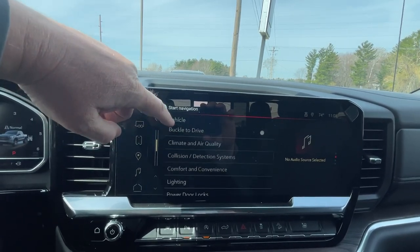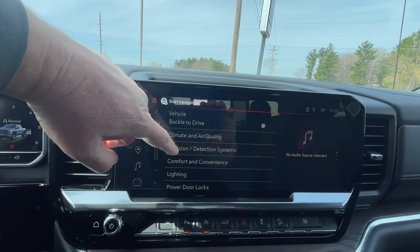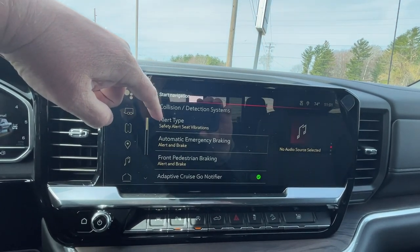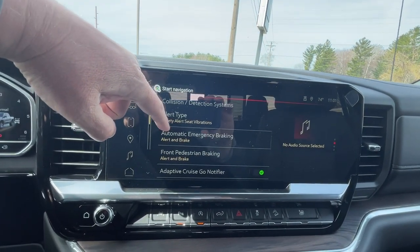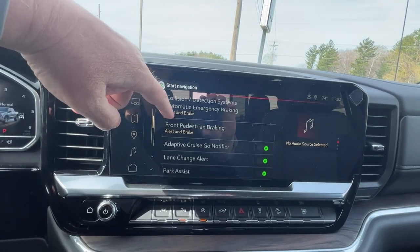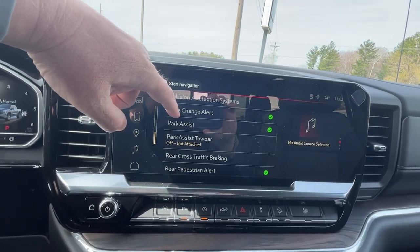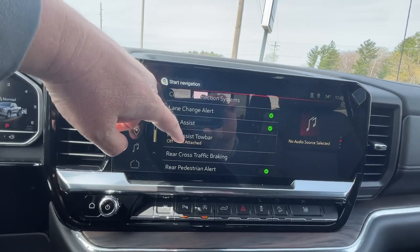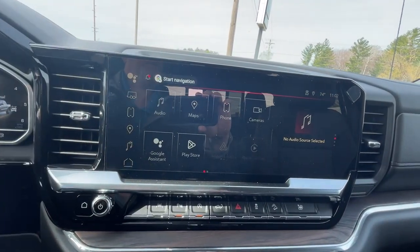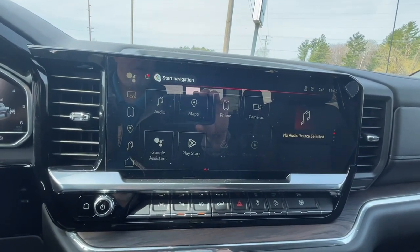Safety and security options in the vehicle — you've got many ways to change your defaults to what you want. Collision and detection systems include an alert seat that vibrates when you get an alert, automatic emergency braking, front pedestrian braking, adaptive cruise, lane change alert, park assist, park assist tow bar, rear cross traffic alert, and rear pedestrian alert. There are numerous things in there you can change and default to how you want them.